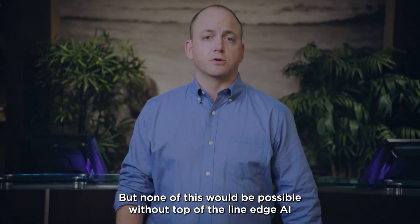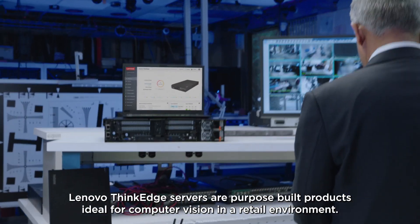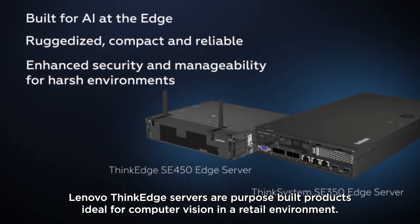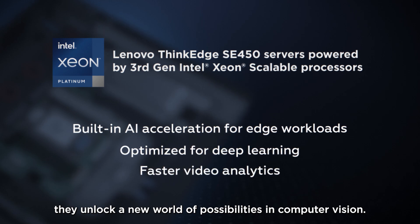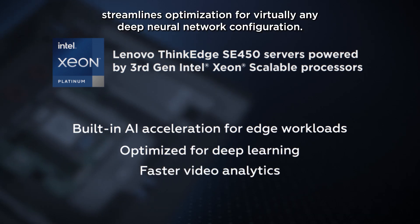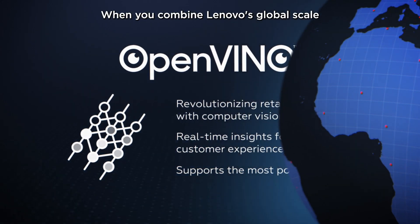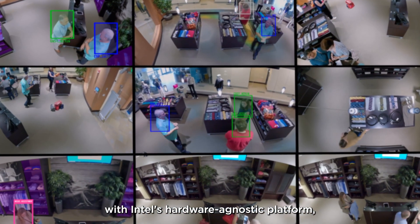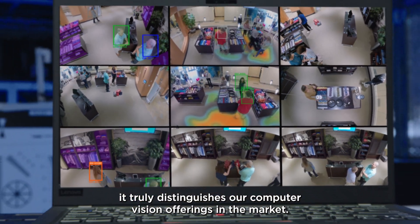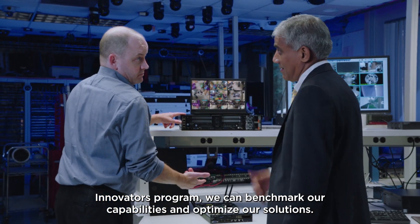But none of this would be possible without top-of-the-line edge AI tools and scalable processors. Lenovo ThinkEdge servers are purpose-built products ideal for computer vision in a retail environment. Powered by Intel Xeon scalable processors, they unlock a new world of possibilities in computer vision. The OpenVINO platform streamlines optimization for virtually any deep neural network configuration. When you combine Lenovo's global scale and Sensormatic Solutions' deep retail expertise with Intel's hardware-agnostic platform, it truly distinguishes our computer vision offerings in the market. And through the Lenovo AI Innovators program, we can benchmark our capabilities and optimize our solutions.